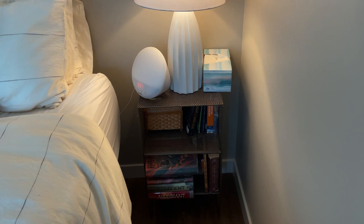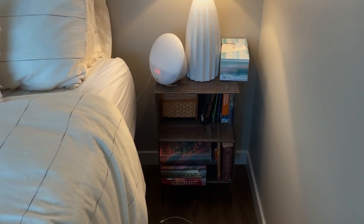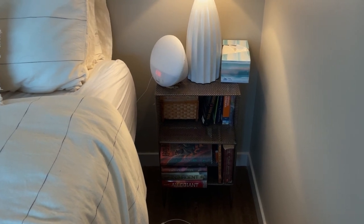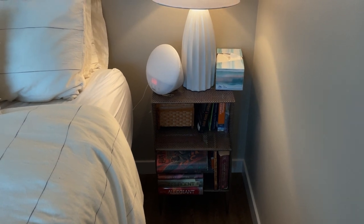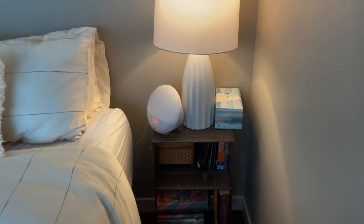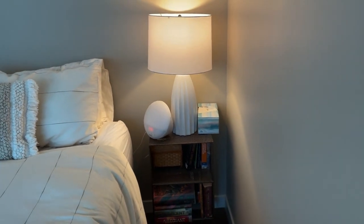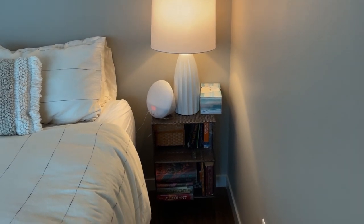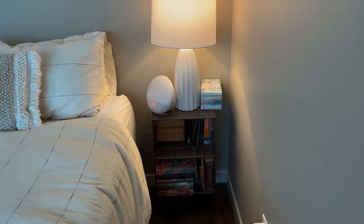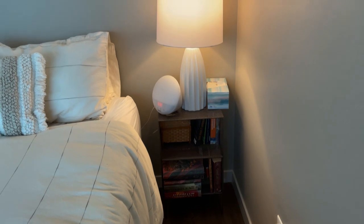Here on this side of the bed, I have kind of my nightstand slash bookshelf — this is the Sift Tower from CB2. It's funny because I've actually had this as something I've been interested in for a long time. I'm pretty sure I first saw it when I went to CB2 in New York City when I first lived there. When I moved in here, I wanted a different kind of nightstand and needed something with shelves for the rest of my books, so this worked out perfectly.